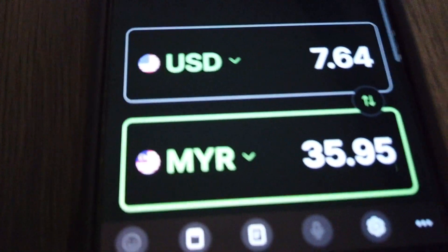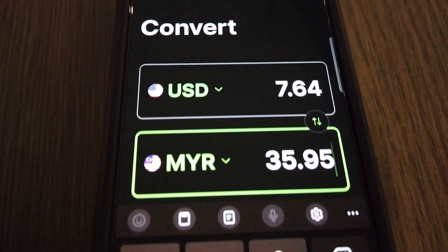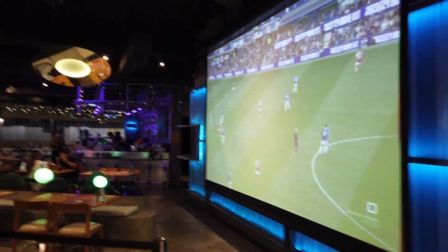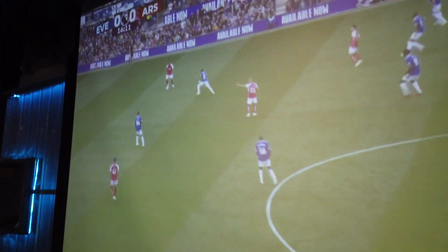Thank you, sir. So this is it, guys — 35.95 RM equals to $7.64. Not bad at all for a nice meal and a freshly squeezed orange juice. Check out this crease right here. And this thing is huge.